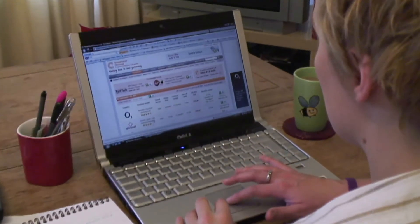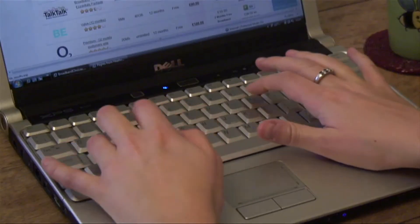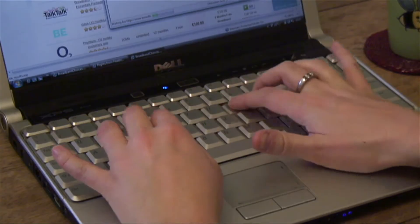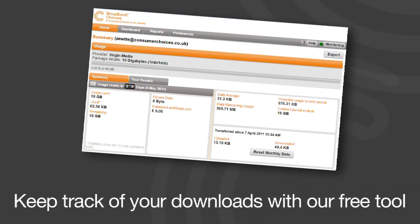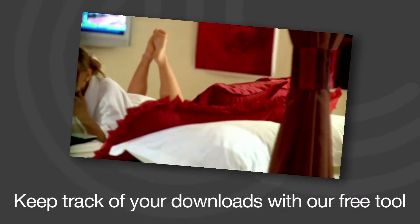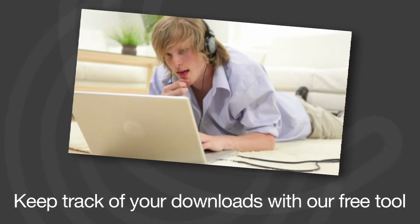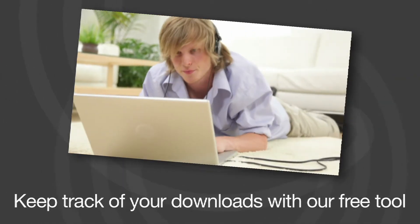If you exceed the monthly usage limit on your broadband package, you could face extra charges or have your speed capped by your service provider. The broadbandchoices.co.uk free broadband download monitor is a great way to keep track of your internet usage. For example, it can help you find out how much watching a program on the iPlayer or downloading a music track will eat into your usage limit.